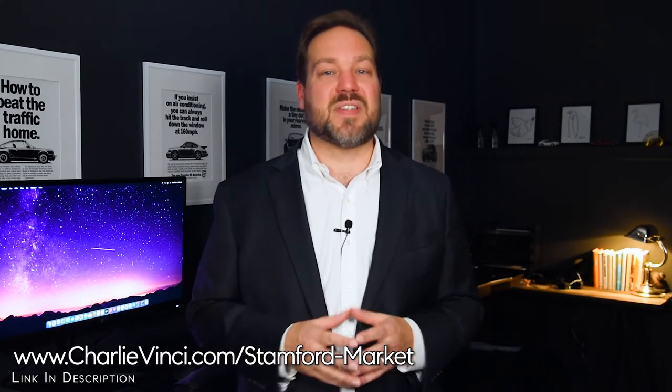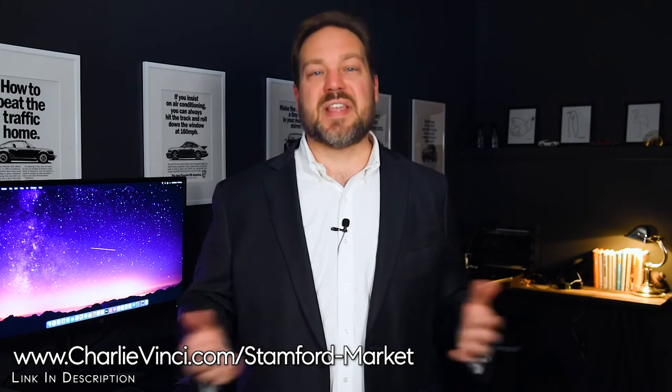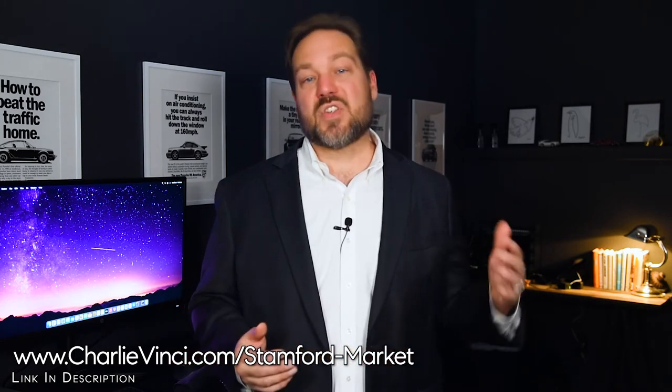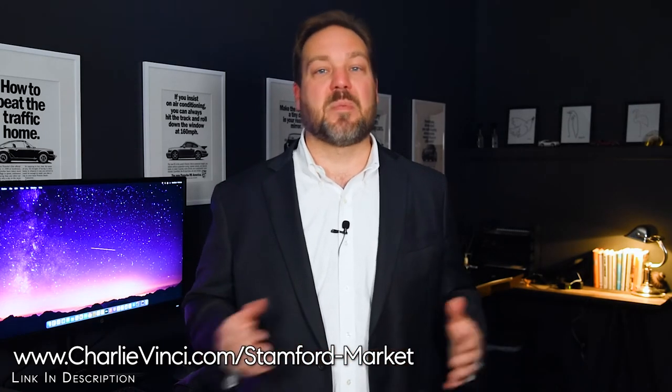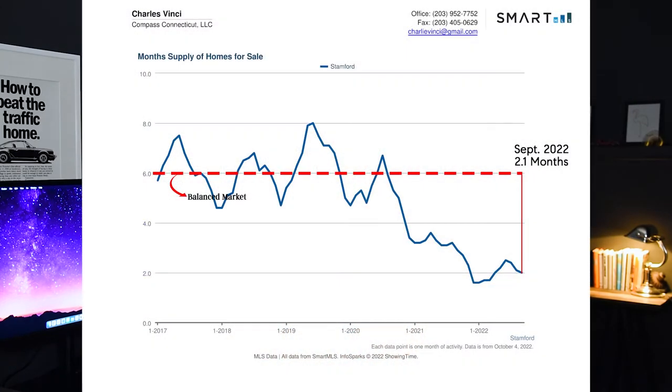The months of supply graph is essentially a ratio of buyers and sellers. If the graph is trending down, things are getting better for sellers; if it's trending up, things are getting better for buyers. As you can see, supply is still constrained and it's still a seller's market. We would consider the market to be balanced — where neither the buyer nor the seller has an advantage — when we're at six months of supply.